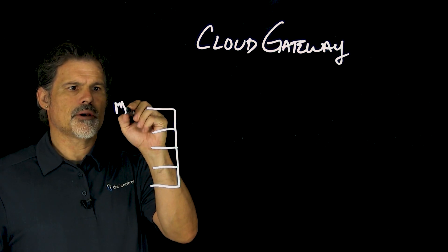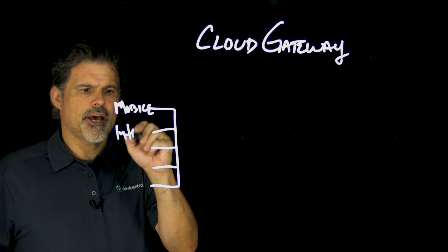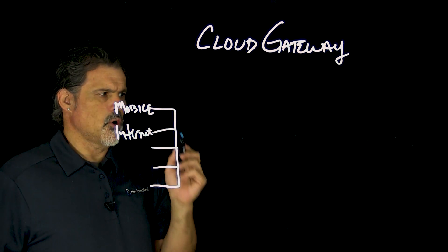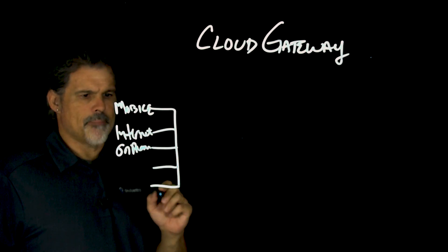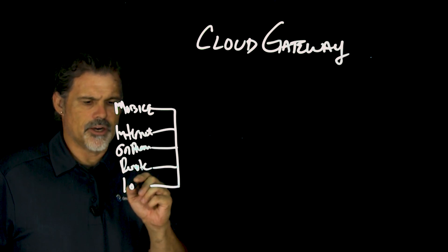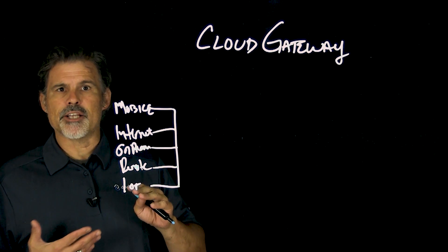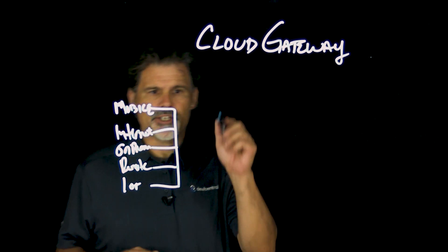So let's draw our connectors. This could be mobile, internet, customers, employees, on-prem data center services, remote, and IoT. Any of those devices — the data that's both feeding and receiving from the applications.